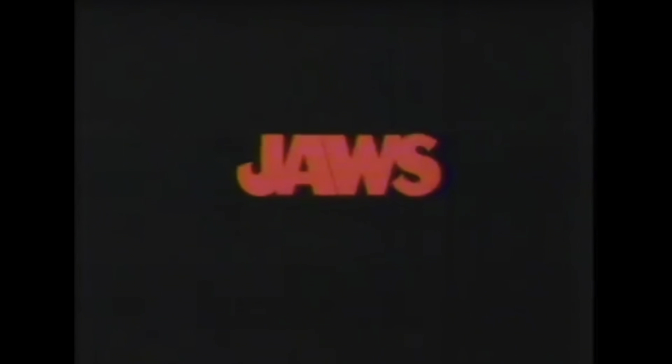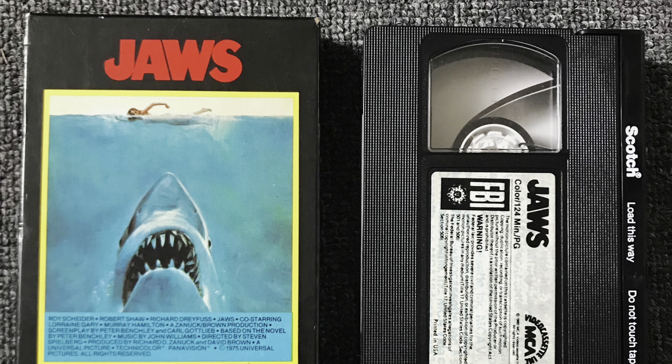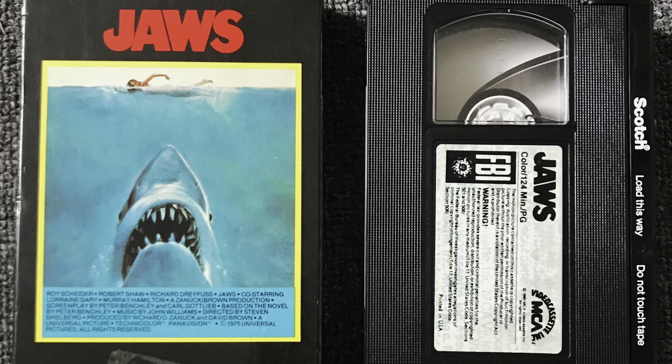One interesting tidbit about this 1978 release is that it was released on physical media before it was ever aired on TV. Typically back in the 60s and 70s, you'd see a movie for the first time on a channel like ABC — but ABC didn't actually air Jaws for the first time until November 4th, 1979, after the theatrical re-release in the summer of '79. So for possibly the first time in history, you could watch a movie on disc before you could watch it on TV.